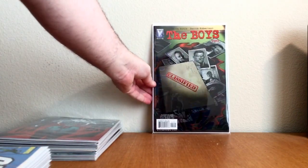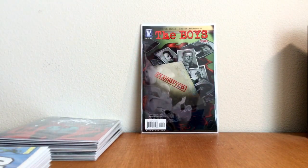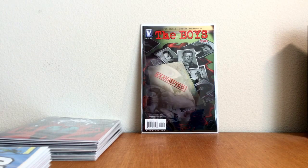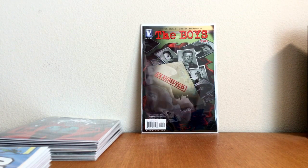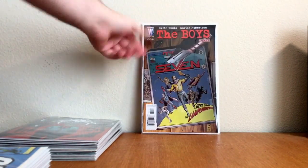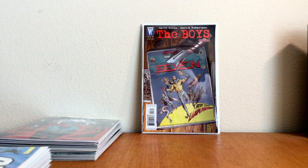All right, now we'll get into some keys. I found this one for like six bucks — The Boys number 2, the first appearance of Mother's Milk, The Frenchman, and The Female of the Species. But in the run, it's gonna be this book — The Boys number 3, which is the first appearance of The Homelander, Queen Maeve, The Deep, Starlight, and Black Noir.